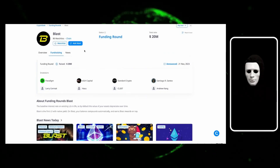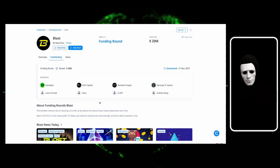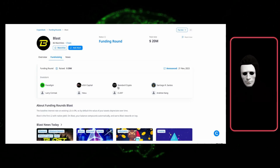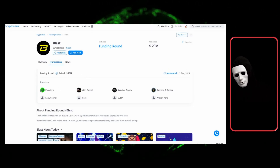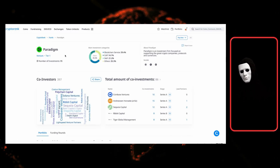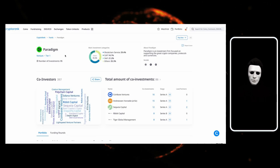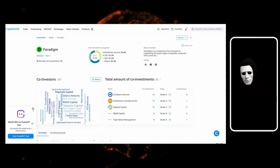Let's go to CryptoRank.io and find the project we found in other sources, whether it's a launchpad or the CryptoFundraising.info service. Let's analyze the Blast cryptocurrency together. We want to see the tab called Fundraising or Token Sale. Here you can see information about who invested in this cryptocurrency and which investors are participating. We see that the Paradigm Fund invested in Blast, which is a very cool and strong fund. There is also Standard Crypto and others. We can click on this fund and see its tier — Tier 1, Tier 2, or Tier 3.